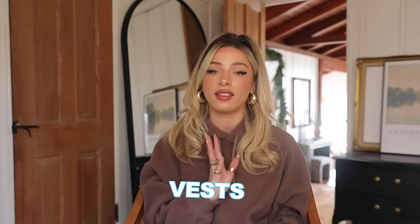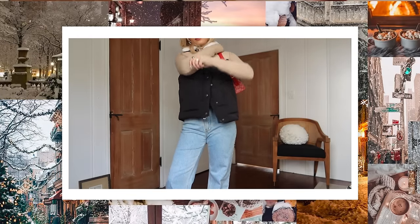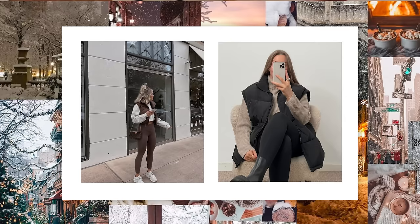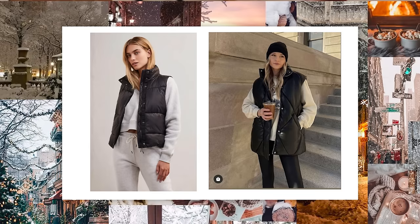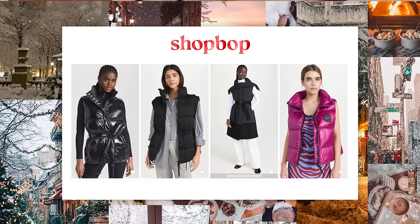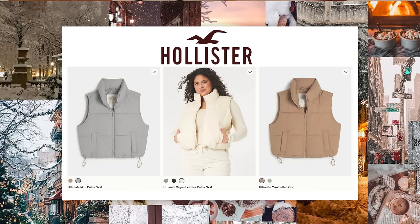Next I want to talk about vests because they are stylistically so great in the winter. Obviously if you're somewhere absolutely freezing, you won't be able to opt for a vest most of the time, but if you're in a place that's just generally cold — or if you want to wear a jacket over the vest and then wear just the vest inside — they look so freaking cute. I love a little puffer vest for morning walks or the gym. A faux leather one or a shearling vest — those are really in this year. Good places to shop: H&M, ShopBop, Hollister, and even Amazon has really good staple puffer vests.